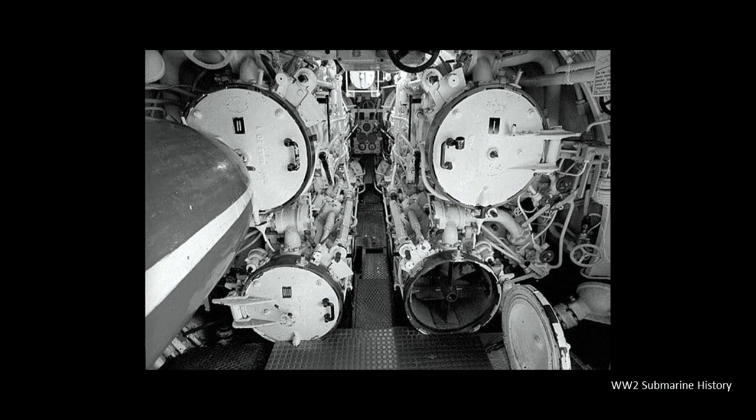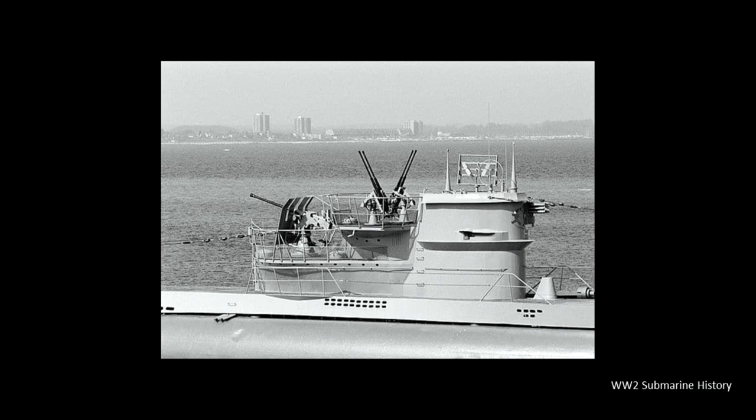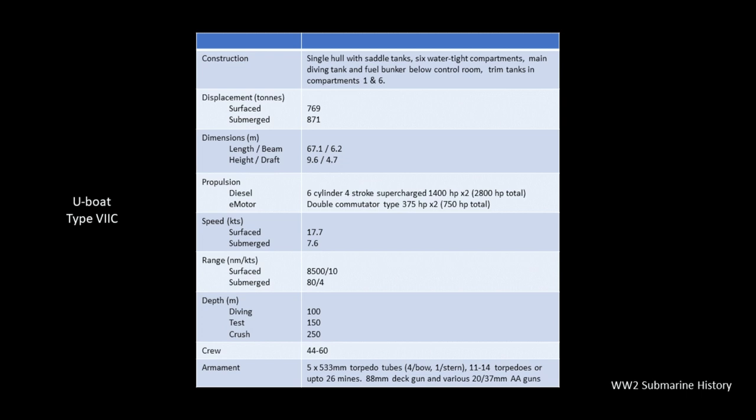All Type 7 versions had four bow tubes and one stern tube, able to carry 11 to 14 torpedoes depending on the version, and up to 26 mines could be carried for minelaying operations. Deck armament varied by hull version and time period during the war, but typically consisted of an 88mm deck gun and different combinations of 20mm and 37mm anti-aircraft cannon. For the rest of the briefing we'll center our conversation around the 7C, since it was by far the largest version within the class, and we'll talk about other versions when we get to the comparison table.